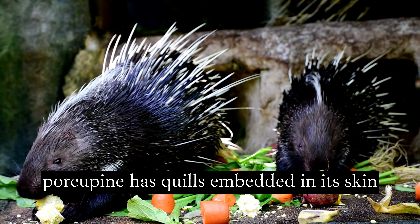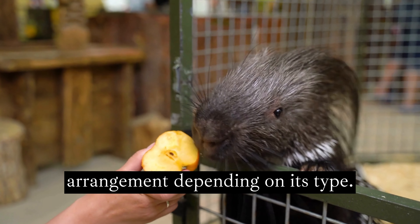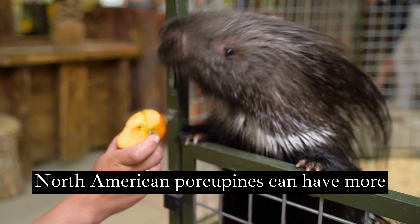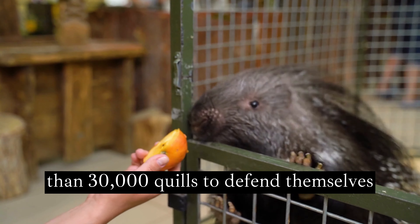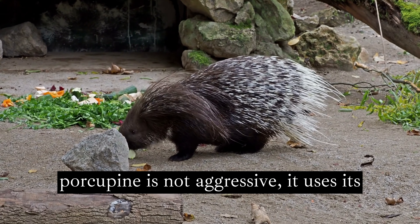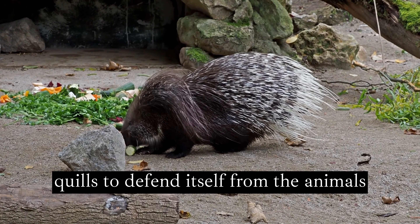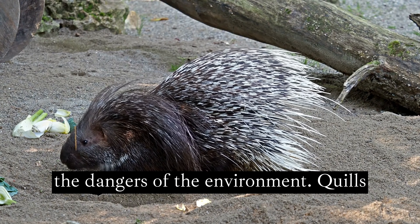The porcupine has quills embedded in its skin and musculature, which vary in arrangement depending on its type. North American porcupines can have more than 30,000 quills to defend themselves against predators. Although the porcupine is not aggressive, it uses its quills to defend itself from animals that attack it and protect itself from the dangers of the environment.